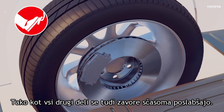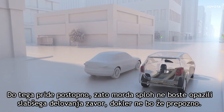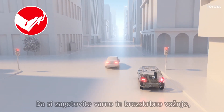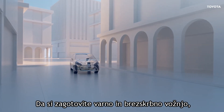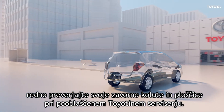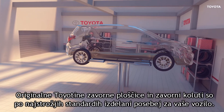Like all components, brakes deteriorate over time. As this happens gradually, you might not notice the drop-off in braking performance until it's too late. So, to maintain safe driving and ensure peace of mind, it's vital to have your brake discs and brake pads regularly checked by your Toyota authorized repairer.